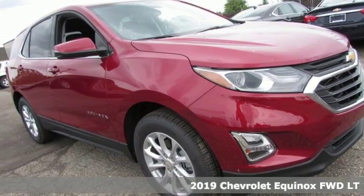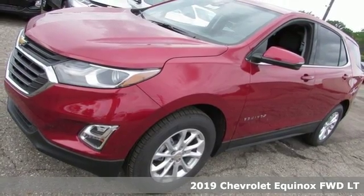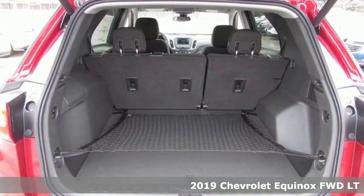Here's a new 2019 Chevrolet Equinox. Performance, value, durability — Chevy. It comes nicely equipped with features you'll love.